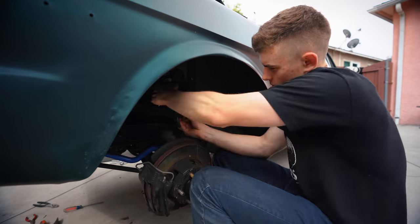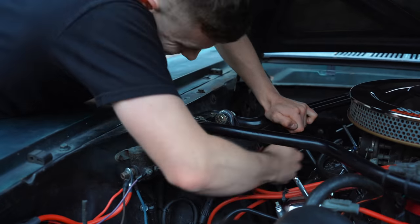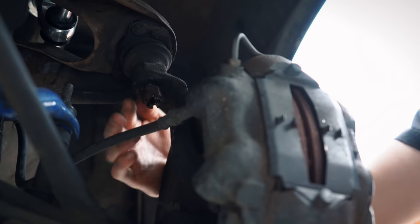I recommend the Shelby drop to anyone with a Mustang. It changes the car — it feels really good, handles great, and it's a really cheap and easy thing to do, so if you have a Mustang, do it.